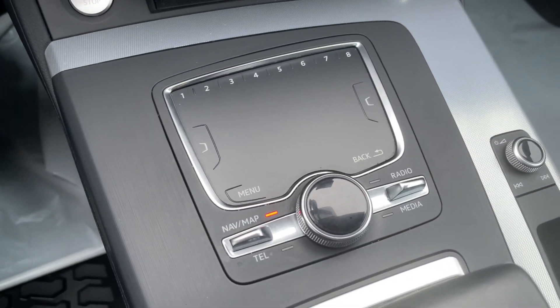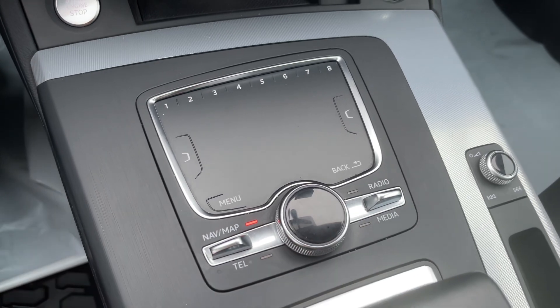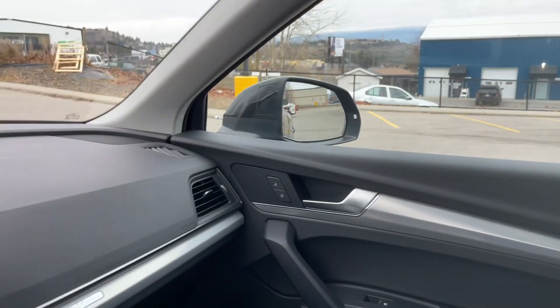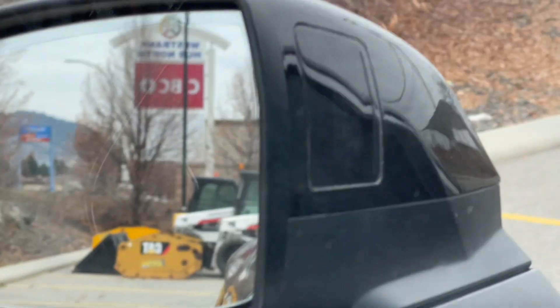Here we have our touchpad and your buttons for the menu system, and the volume controls. We do also have the Audi blind spot monitor built into the side view mirrors.